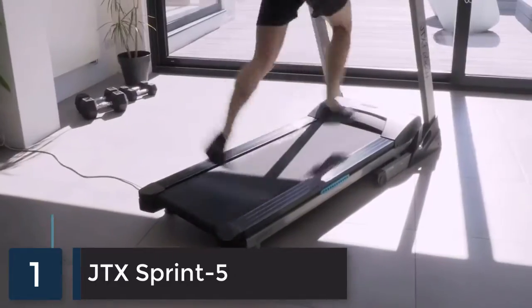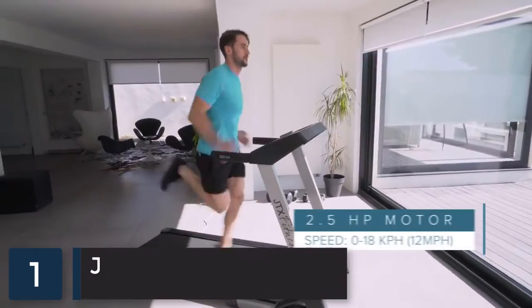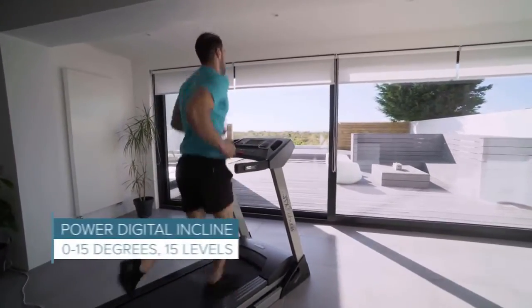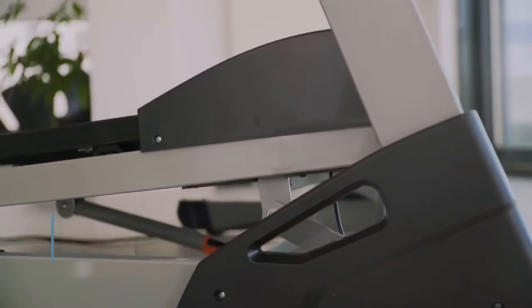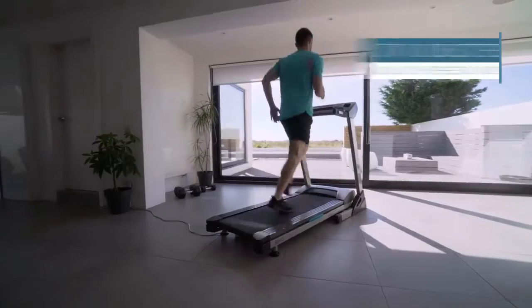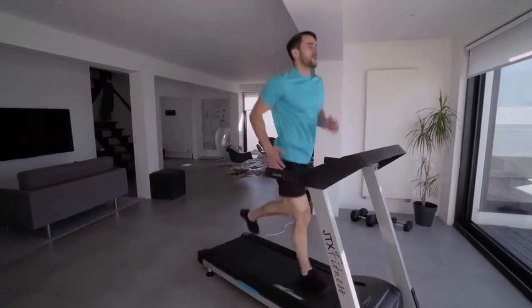JTX treadmills and customer service receive outstanding Trustpilot reviews. The JTX Sprint 5 has a large motor for a powerful, reliable, and quiet workout whether you're walking or sprinting. Raising the incline increases your calorie burn and muscle strength. The JTX Disc Tech feature lets you intuitively adjust speed and incline settings for complete training flexibility, and thanks to a heavy gauge steel frame and top-quality internal components, this robust treadmill is built to last.